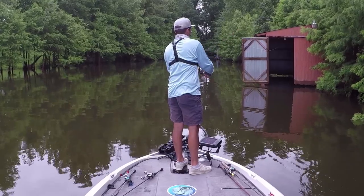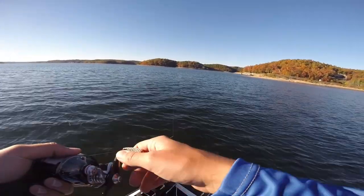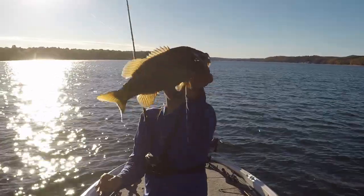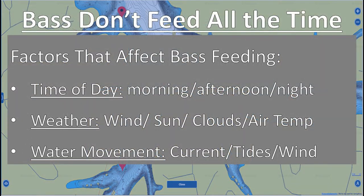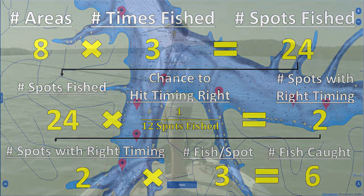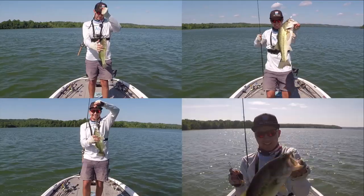For a lot of guys, it's really hard to make the transition from fishing visible cover down the bank — like flipping boat docks, shallow grass, or laydowns — to fishing offshore in the middle of the lake where you can't see anything and you have to rely on your electronics to find offshore cover and fish. But over the last few weeks, I've found a really easy way to explain the similarities between fishing down the bank and fishing offshore. It's helped a lot of the guys I give lessons to make that transition. In this video, I want to help you change your perspective on offshore fishing to give you more confidence to go out in the middle of the lake and fish offshore this summer, and hopefully put a lot more big bass in the boat.